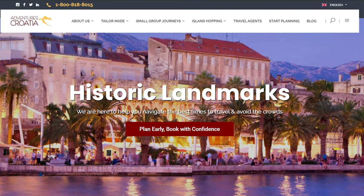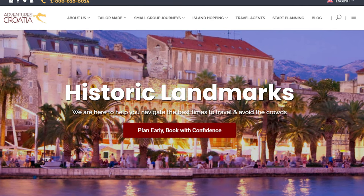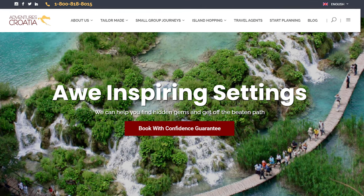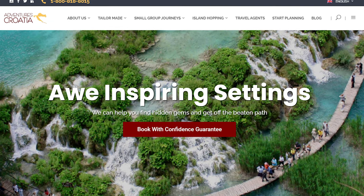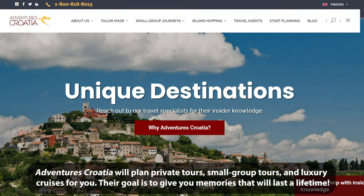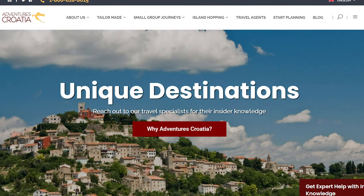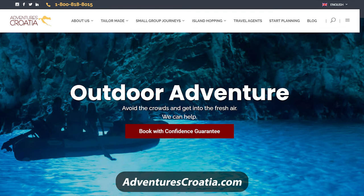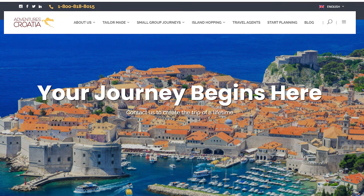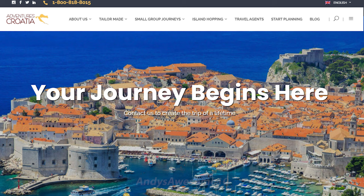Before we continue our tour I'd like to thank my sponsor, Adventures Croatia, for sponsoring this video and all of my Croatia videos. Adventures Croatia uses very knowledgeable local guides who speak fluent English. They are the leading tour operator specializing in travel to Croatia and surrounding countries, catering to American tourists and rated five stars on both TripAdvisor and Trustpilot. Visit adventurescroatia.com — use promo code 'andy's awesome 10' for 10% off any trip you book.